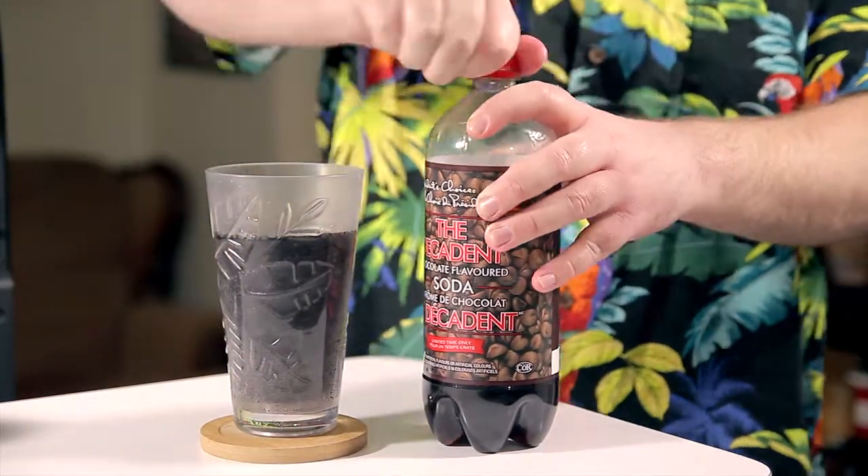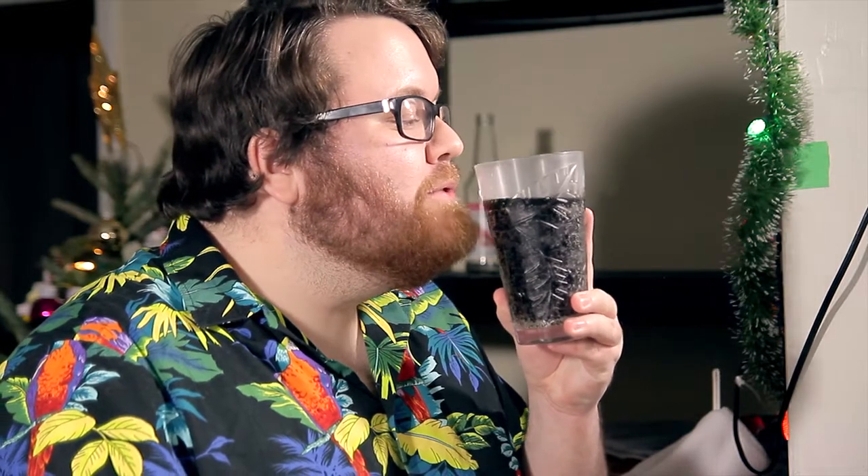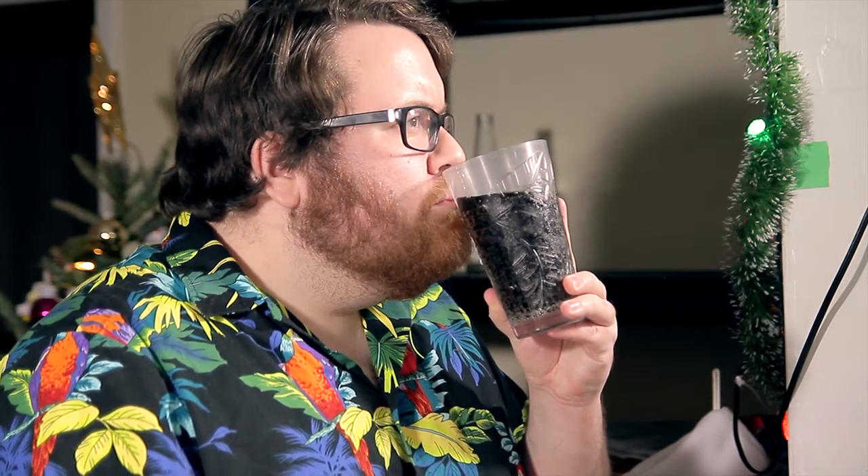It smells quite strongly of chocolate, unlike any pop I've ever smelled before. But it almost has a bit of that sort of cookie-like smell. It's not pure chocolate — maybe there's butter in there, I'm not sure.